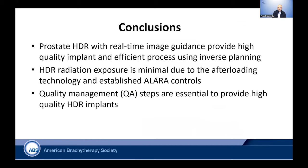In conclusion, prostate HDR with real-time image guidance provides high-quality implants and an efficient process using inverse planning. The HDR radiation exposure in current practice is minimal due to afterloading and establishing ALARA controls. Quality management and QA processes and steps are essential to provide high-quality HDR implants. Thank you very much.